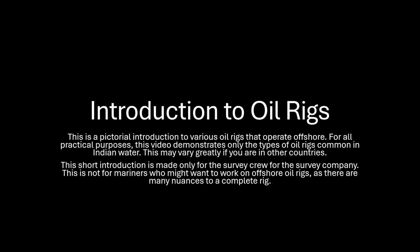This is part 3 of our introduction series: Introduction to Offshore Oil Rigs. This video is meant only for survey crew — those who go on board a rig only for positioning the rig. This video is tailored only for the Indian region, as the variety of oil rigs will differ in different countries.